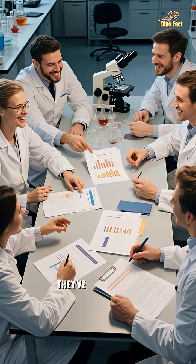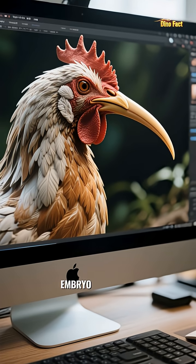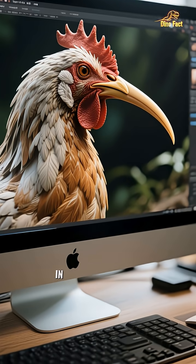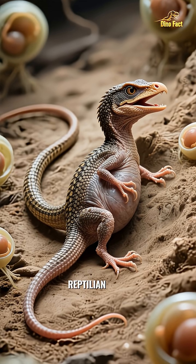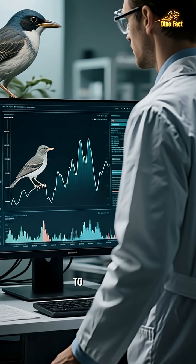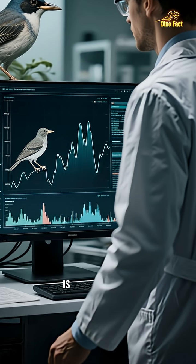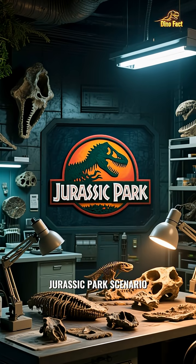Believe it or not, they've already had some success. Scientists have managed to tweak the genes in a chicken embryo, causing it to grow a dinosaur-like snout instead of a beak. In other experiments, they've even been able to get embryos to develop long reptilian tails, just like a small raptor would have had. We're not quite to the point of a living, breathing mini-dinosaur running around, but the science is getting closer every day. It's a real-life Jurassic Park scenario unfolding in a lab.